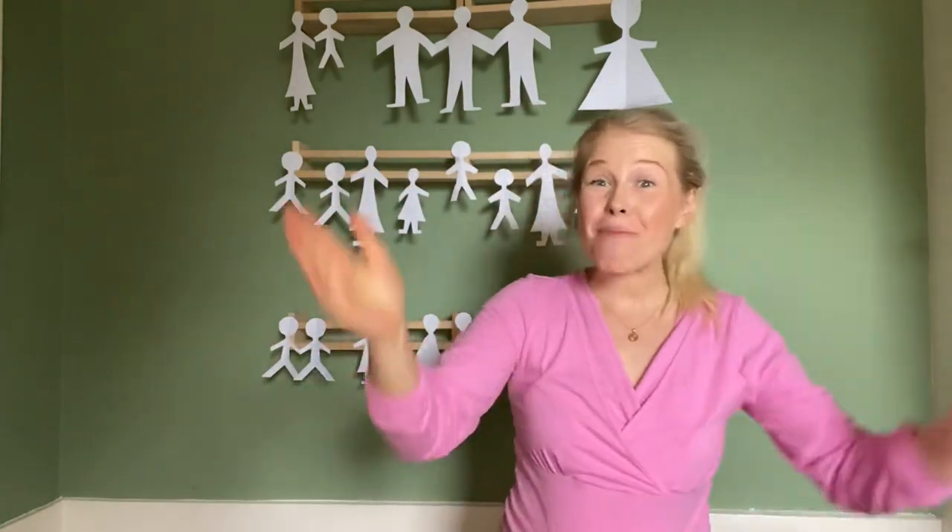And first of all we're going to clap like me. Here we go. Clap your hands, clap your hands, clap your hands like me. Well done! Clap your hands, clap your hands, clap your hands like me. Good clapping! Clap your hands, clap your hands, clap your hands like me.